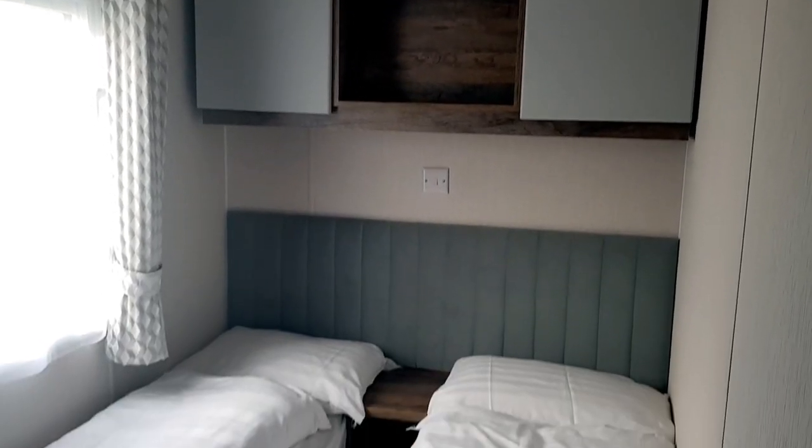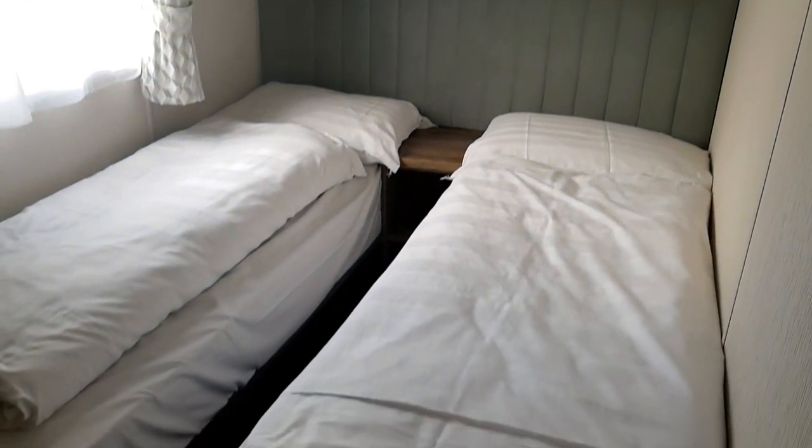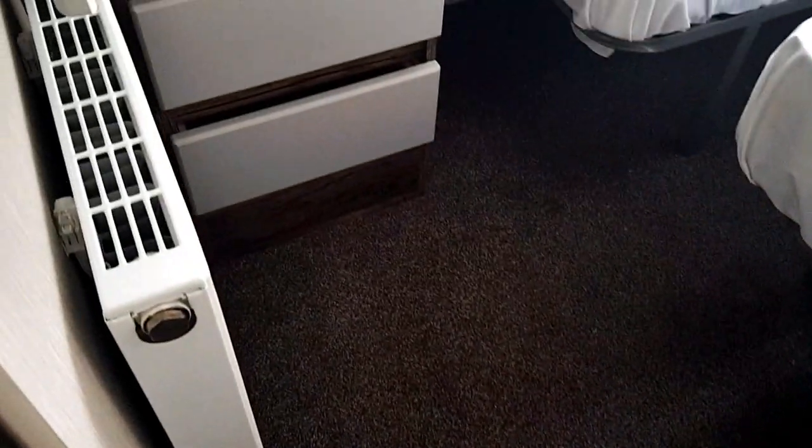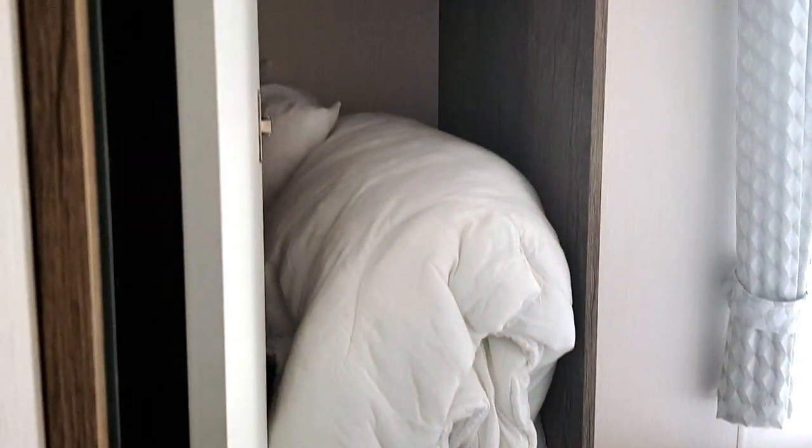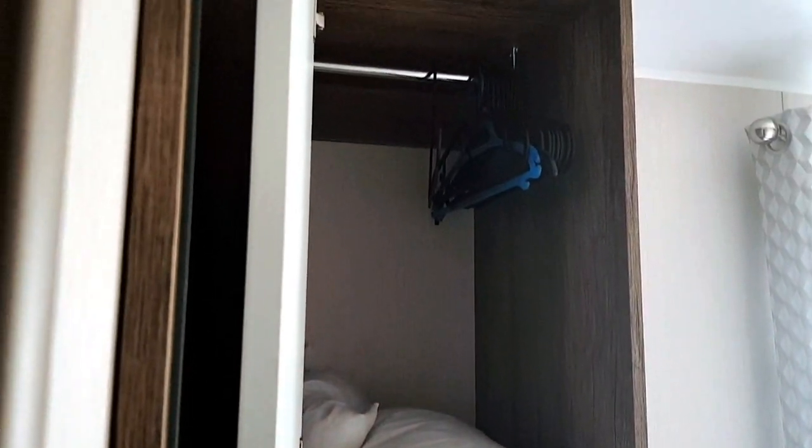The twin rooms have two single beds and the beds are not fixed so you can move them if you need to put a cot in here. They also provide some hangers in the wardrobe.